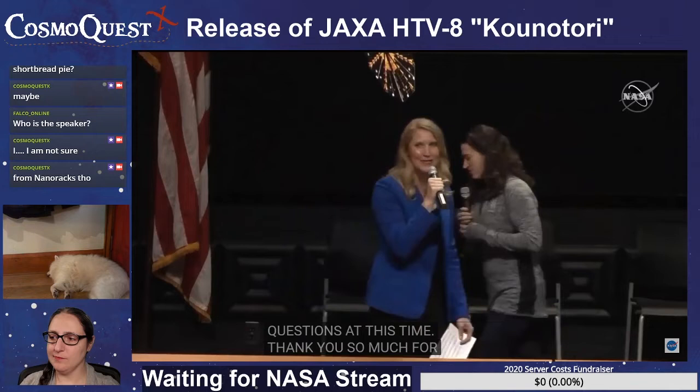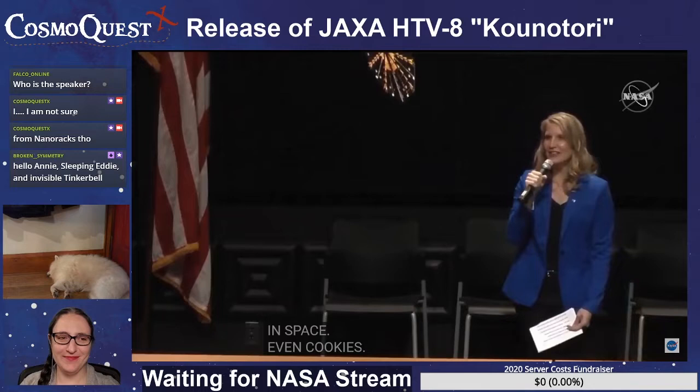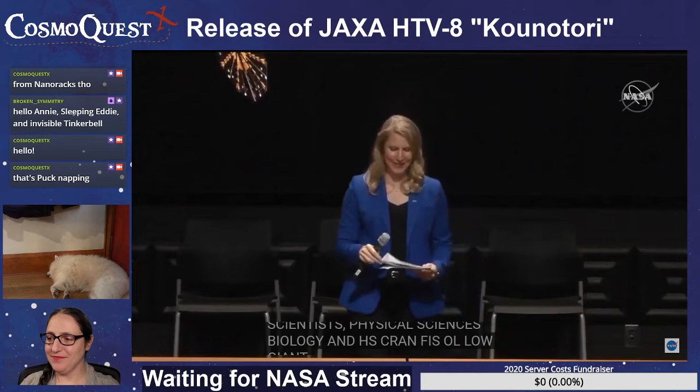Thank you so much for joining us. As we've heard today, the space station is an important laboratory because everything behaves differently in space — even cookies. We can increase our knowledge of engineering, sciences, physical sciences, biology, human physiology, our planet Earth, and the universe itself.